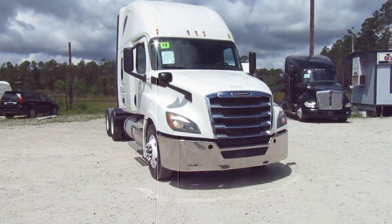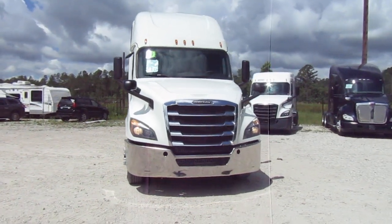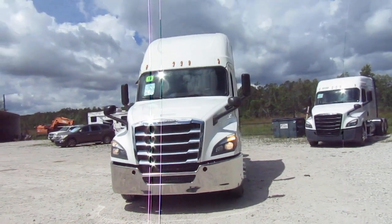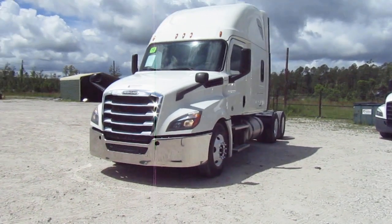All right, 2019. Says it right in the window. It's going to be a long day. Cascadia Freightliner. We just got the DD-15 Detroit and the DT-12 Automatic Trans.